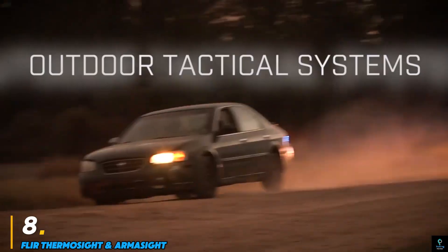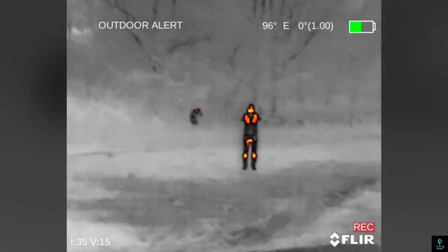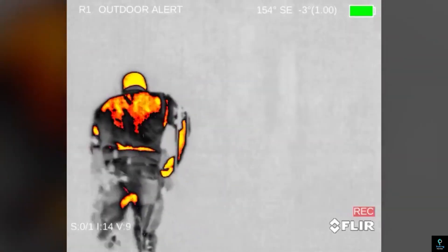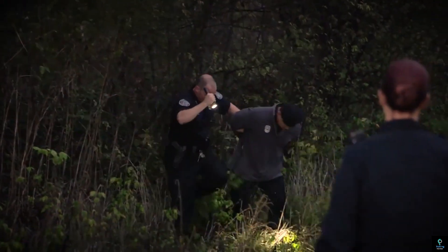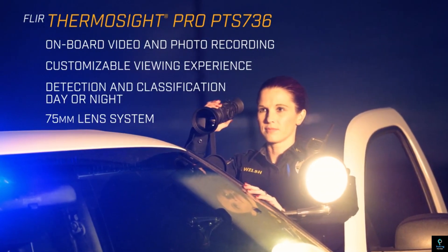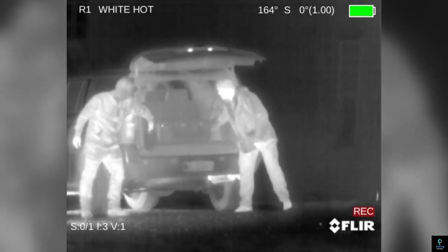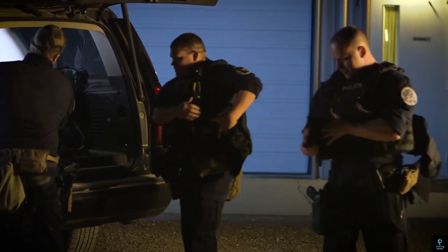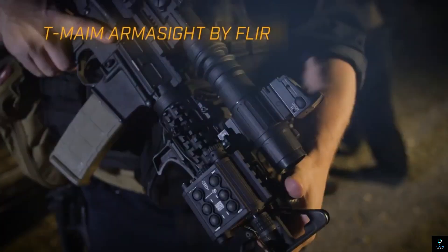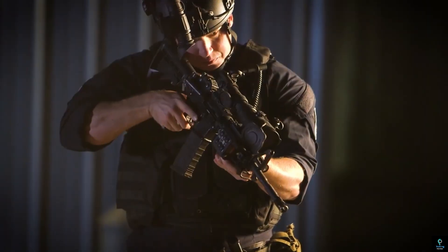Number eight: Fluor Thermo Sight and Armisight. Fluor Thermo Sight and Armisight are advanced thermal imaging systems designed to provide exceptional visibility in darkness, fog, smoke, or challenging environments. The Thermo Sight series, crafted for military and tactical use, offers weapon-mounted capabilities with high-resolution imaging, digital zoom, and multiple reticle options, enabling precision targeting in critical operations. Meanwhile, the Armisight range includes thermal monoculars, binoculars, and clip-on devices, ideal for surveillance, hunting, and search and rescue missions. Known for their rugged construction and user-friendly interfaces, these devices deliver sharp thermal imagery with reliable performance in extreme conditions. Whether for professionals or enthusiasts, Fluor's Thermo Sight and Armisight systems empower users with cutting-edge technology, ensuring unmatched situational awareness and operational effectiveness in diverse scenarios.